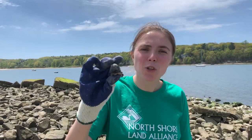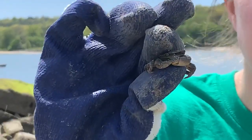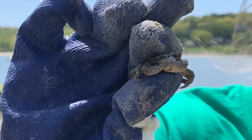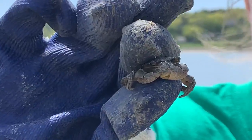We're here to look at the Asian shore crab. The Asian shore crab is found all along the eastern seaboard and is detrimental to native crabs because it has a very broad and diverse diet, and it also can lay up to 50,000 eggs three to four times a year.